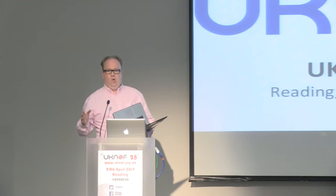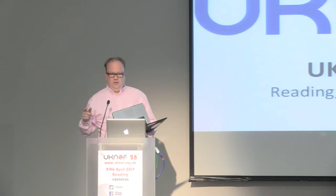I actually never made it to the IETF meeting at all that week, which I'm very frustrated about, but I had a couple of issues going on both at work and at home that prevented me from getting there.